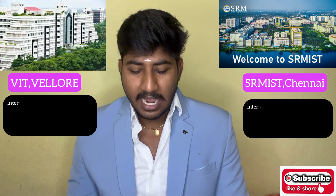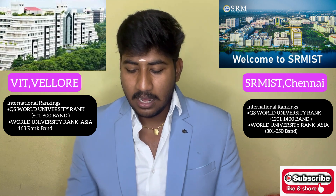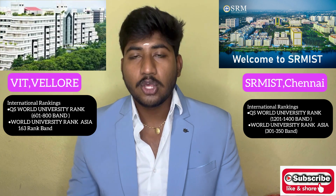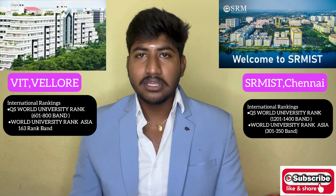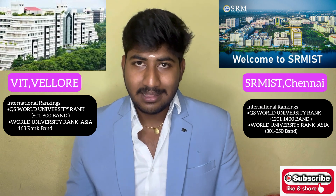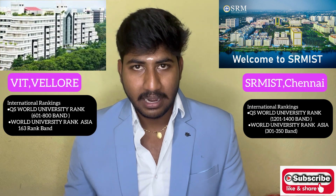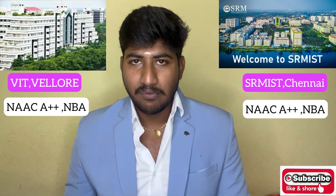For international rankings, VIT holds a QS World University rank of 601-800, while SRM is ranked 701-800. For the QS World University Rankings for Asia, VIT's rank is 163, which is much better than SRM's corresponding ranking.